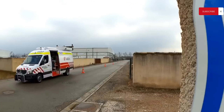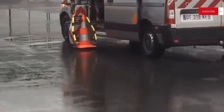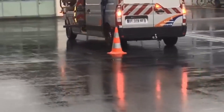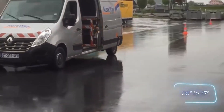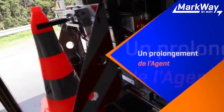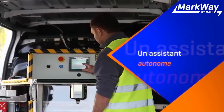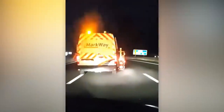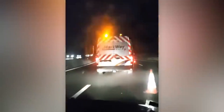Installing traffic cones is not the safest task, especially on a high-speed highway. Markway is a way to keep workers safe and speed up the process. The system can be installed in ordinary vans in just an hour and handles cones from 50 to 120 centimeters in height. The distance between cones is automatically adjusted, and all necessary parameters are displayed on a touchscreen inside the cabin. Cones can be installed at speeds of up to 30 kilometers per hour, and when the work is finished the system also helps to remove them.